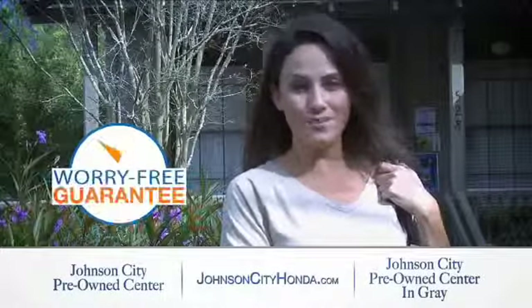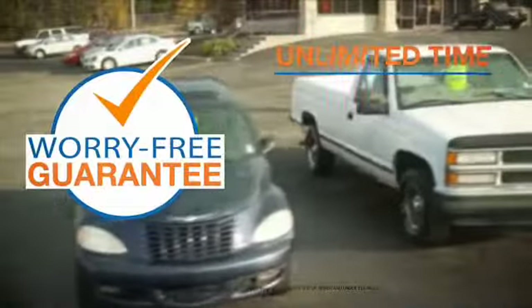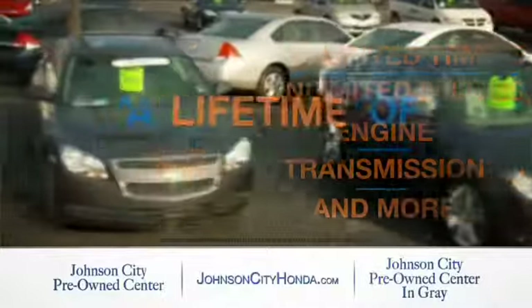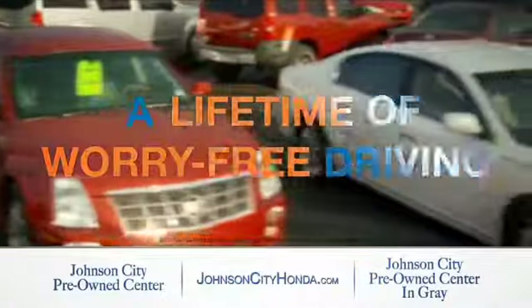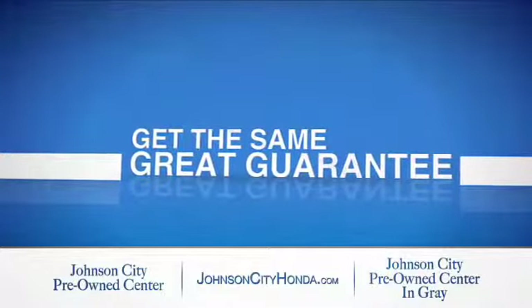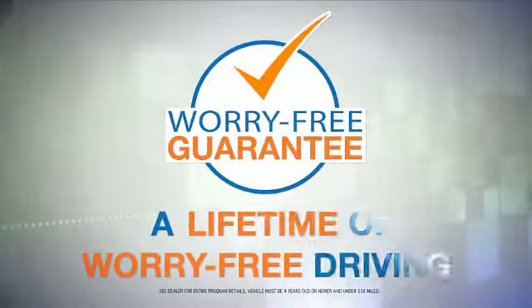Johnson City Honda took the worry out of buying a pre-owned vehicle and gave me a worry-free lifetime guarantee. Buy your pre-owned vehicle worry-free at Johnson City Honda, because our pre-owned vehicles come with a worry-free lifetime guarantee — the same great guarantee that comes on all our new Hondas is now on every pre-owned vehicle too. Look for the orange check and make sure you're getting the exclusive worry-free guarantee.